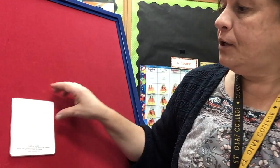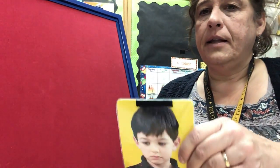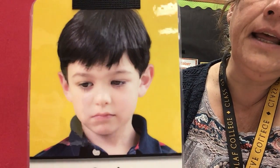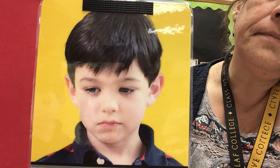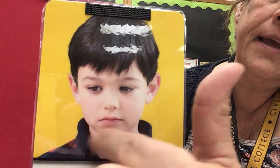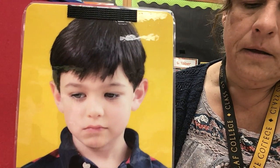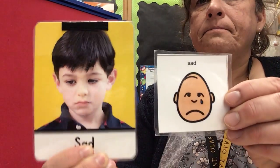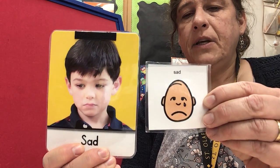We have one more card to look at. It's the last one we're gonna guess. How is he feeling? Look at his face. He is feeling sad. He's feeling sad.